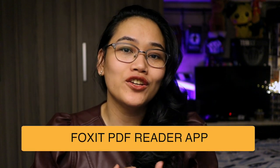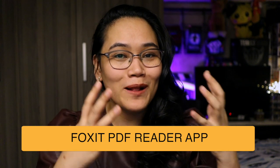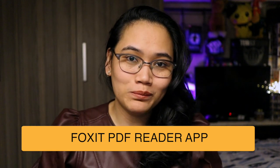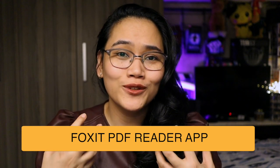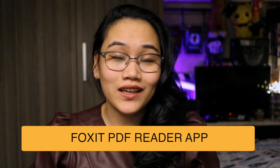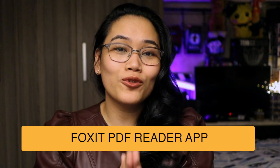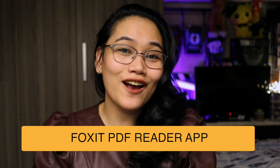I'm so grateful to have a partner sa video na ito. This video is also brought to you by Foxit PDF mobile app — a PDF reader and editor that you can download and install sa inyong phone or mobile device. This is also going to help me show you how I read my readings, whether literature, assigned reading, or something that I have to study. You can download it from the link in the description box below.